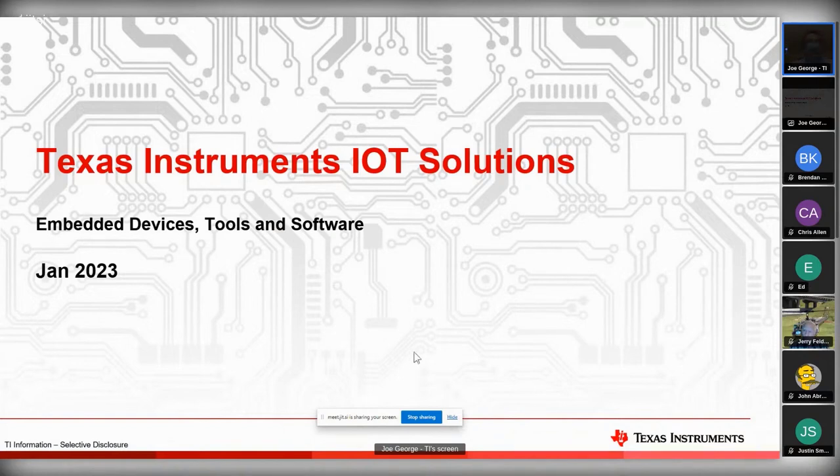I appreciate everybody getting on here. I haven't talked in a while to Kurt. I'm glad he reached out and asked what's going on with Texas Instruments IoT. So we decided we'll go through some of the opportunities and some of the devices that are out there and give you sort of updates.